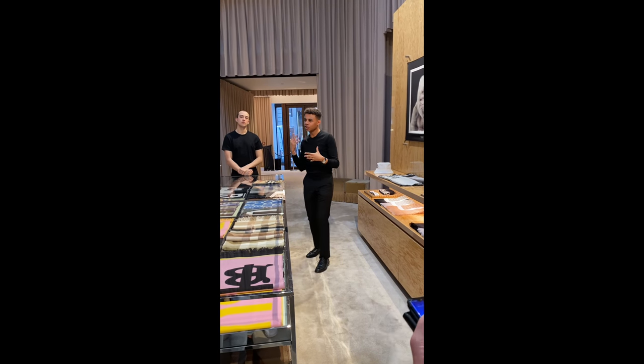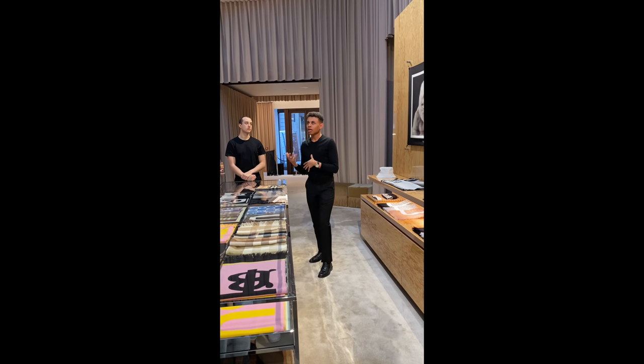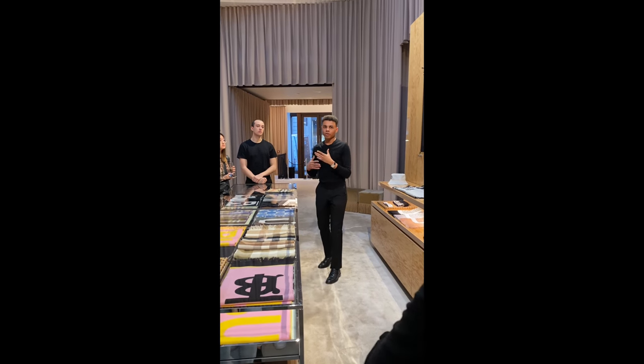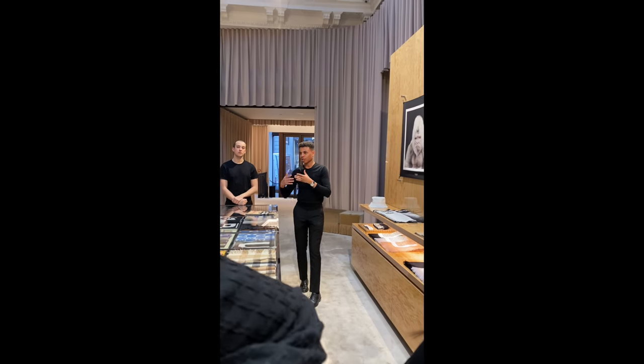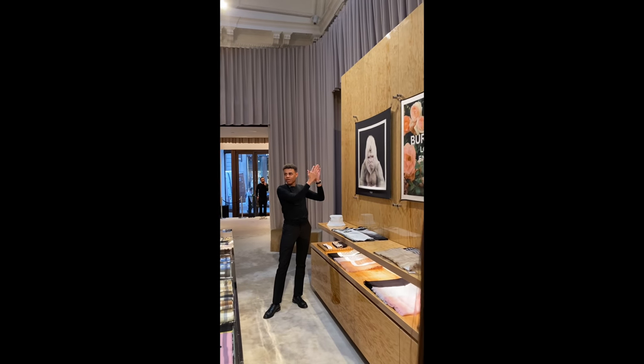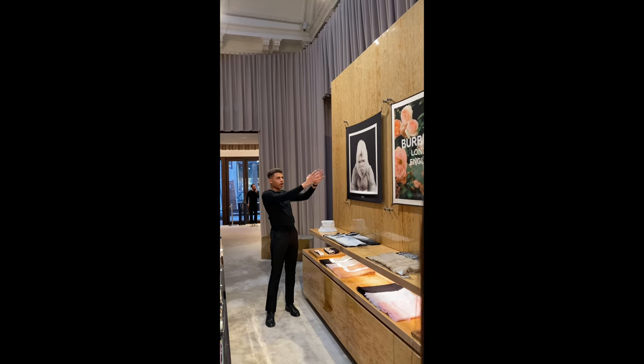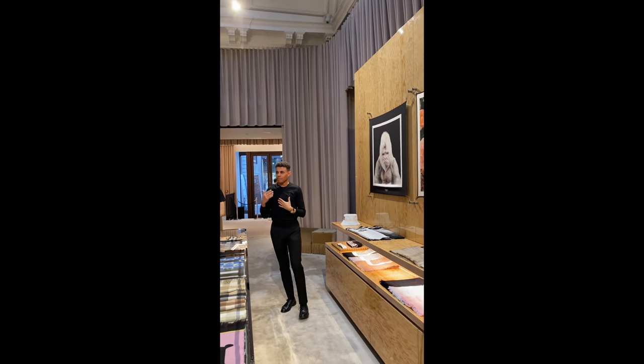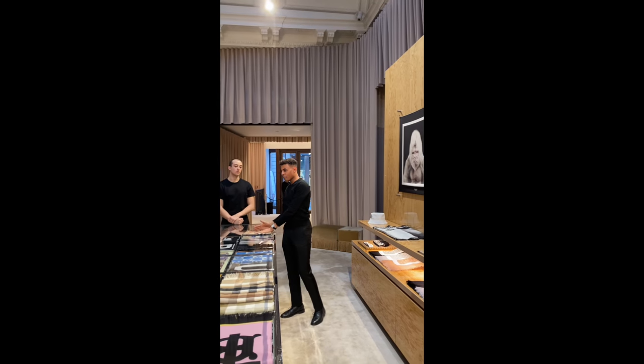Ricardo himself is slightly more practical — very logical, very robust — so Ricardo uses the gorilla to represent himself. It brings those two ideals together: Ricardo's grounded sensibility combined with the imagination of Thomas Burberry.